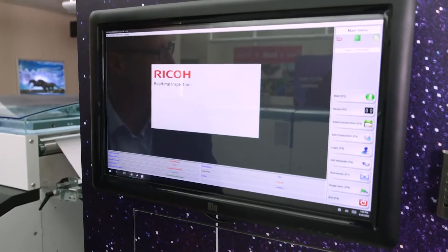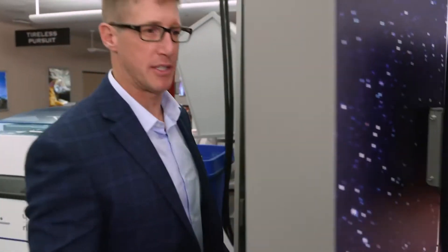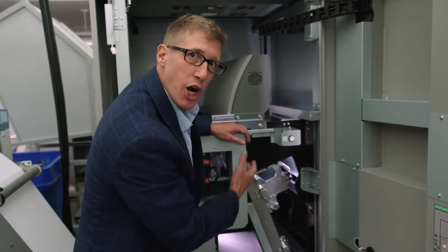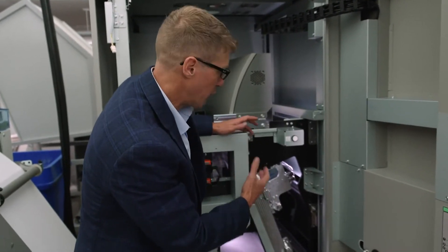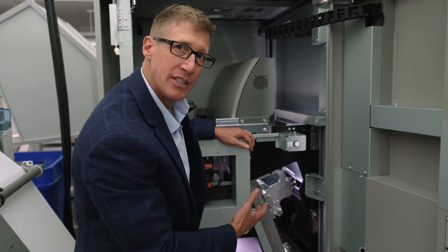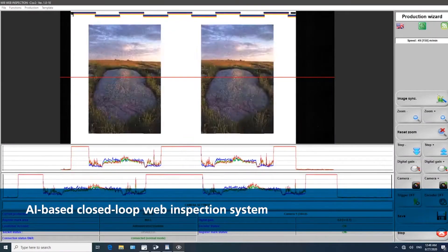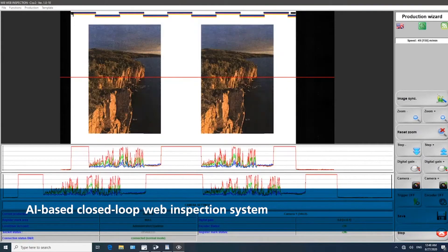Let's go ahead and take a look inside here where the web inspection system sits. This high-resolution scanner is integrated with the hardware and software, providing real-time integration back into the production system. We constantly monitor print quality, data integrity, and any other parameters that affect the output, and then the system takes action.